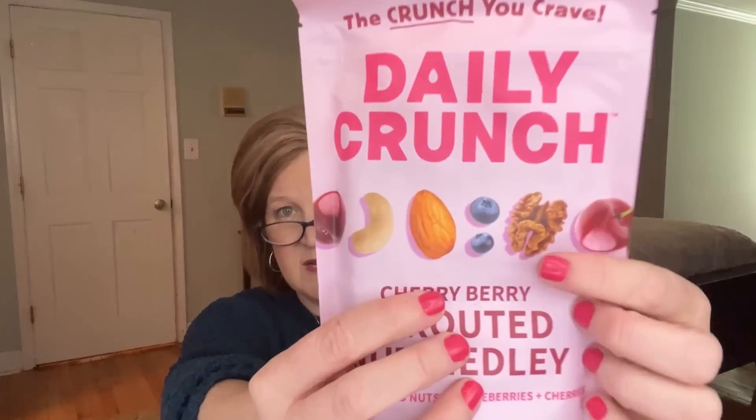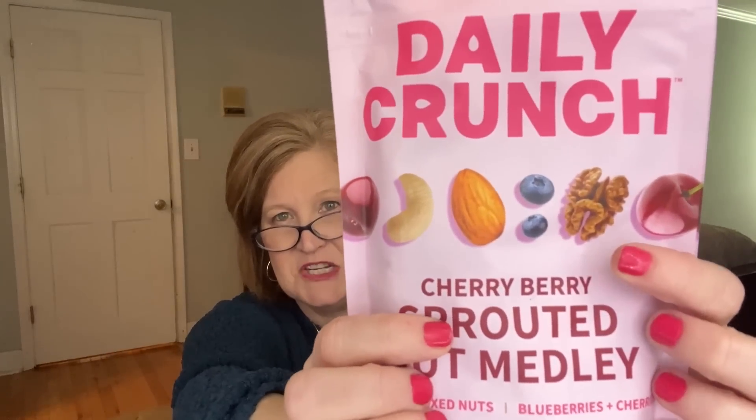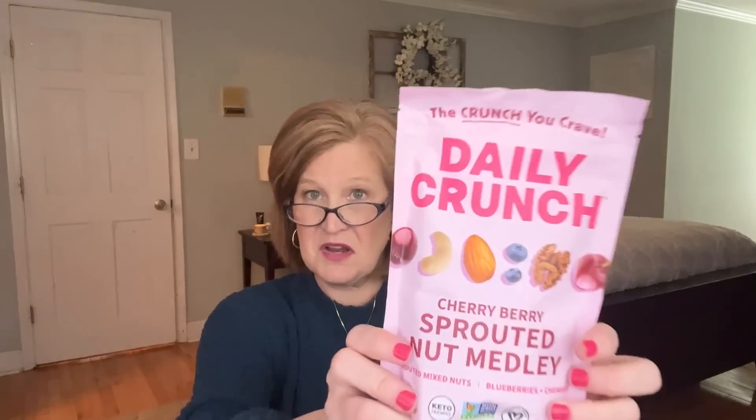Next is Daily Crunch — a Cherry Berry Sprouted Nut Medley with sprouted mixed nuts, blueberries, and cherries. I can see walnuts, which are my favorite nut right now — lots of good healthy fats and a nice size bag. I try to keep something like this in my purse so I can grab a handful on my work break. I cannot let myself get hungry or I'll crave the bad stuff. The sprouting and dehydrating process makes them easier to digest and more nutrient dense than traditional raw or roasted snacks.